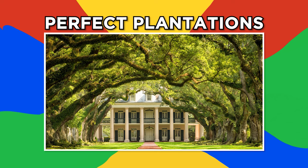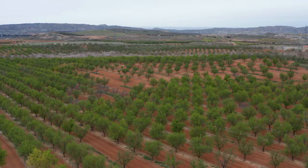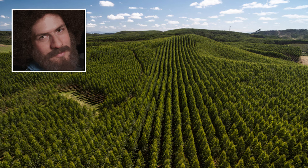Perfect Plantations. For those who get stressed out by the disorder of nature, take a look at these perfectly organized tree plantations. Space between the trees differs depending on what they will be harvested for. Orchard trees typically aren't spaced too close together, as any canopy overlap reduces fruit growth — like these almond crops in California. But harvesting for timber means trees can be planted closer together, like these snug eucalyptus trees in Brazil. Now that's what I call natural order.